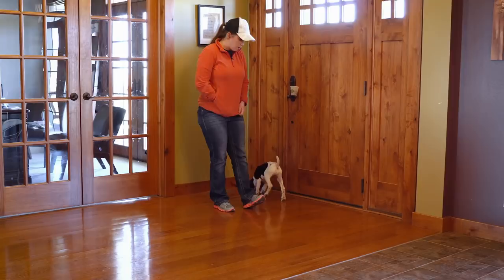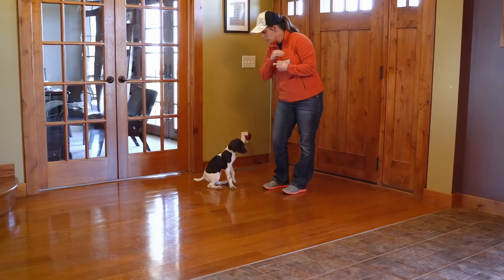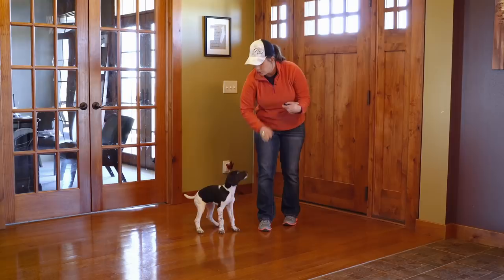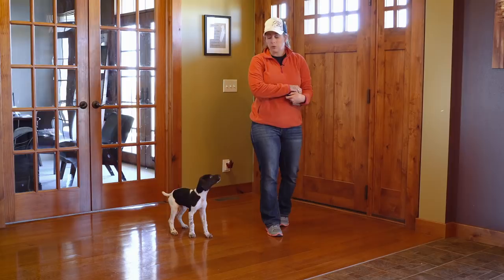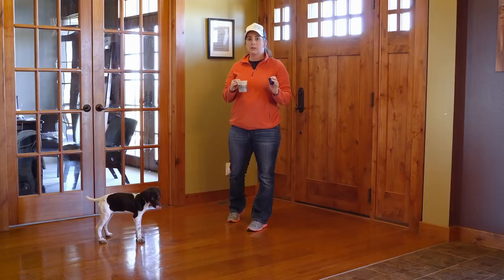We're going to grab our clicker and our little bit of dog food — just some dry kibble from her meal — and I'm just going to click and give her a couple of treats. This is how we charged the clicker before, to build that positive association between hearing that sound and knowing a reward is coming. And as you can see, I've got a lot of focus. She definitely has an understanding that that click means a reward is coming.